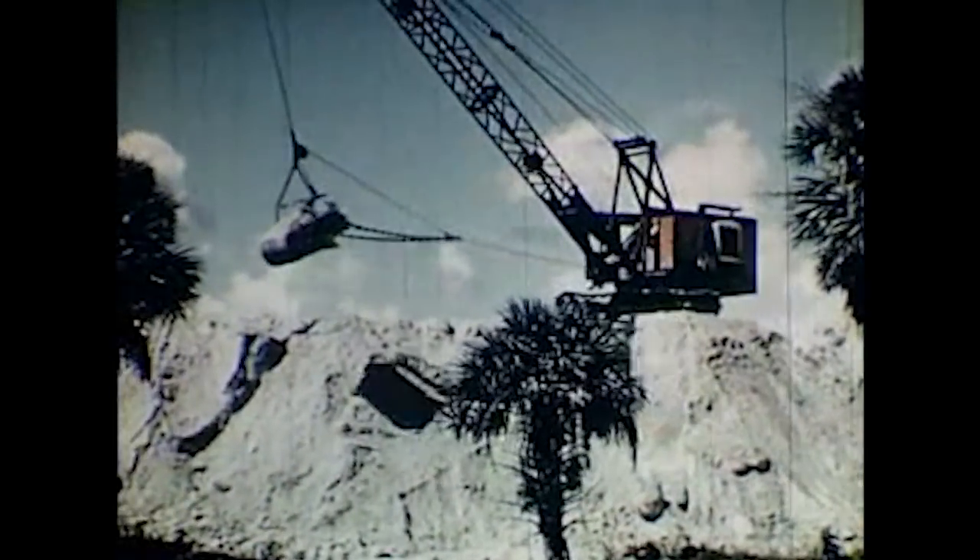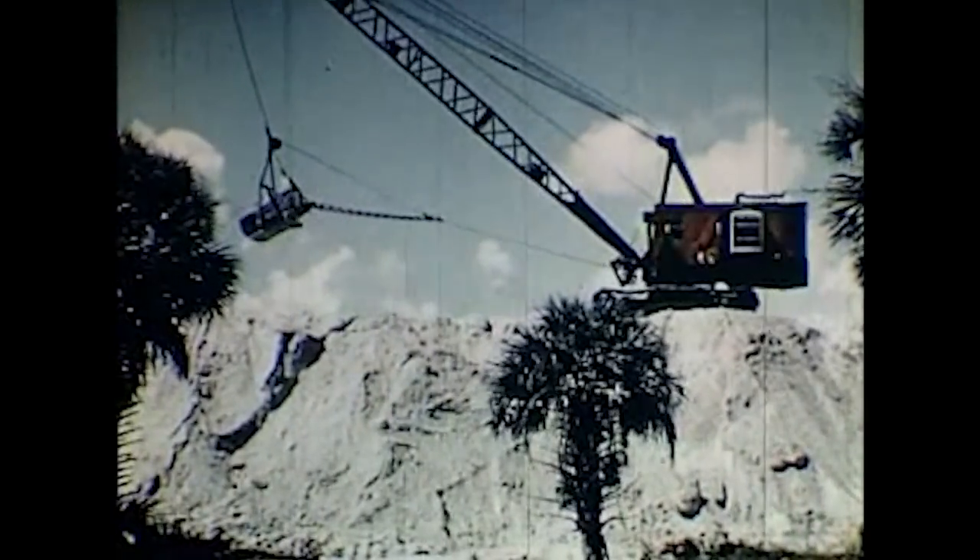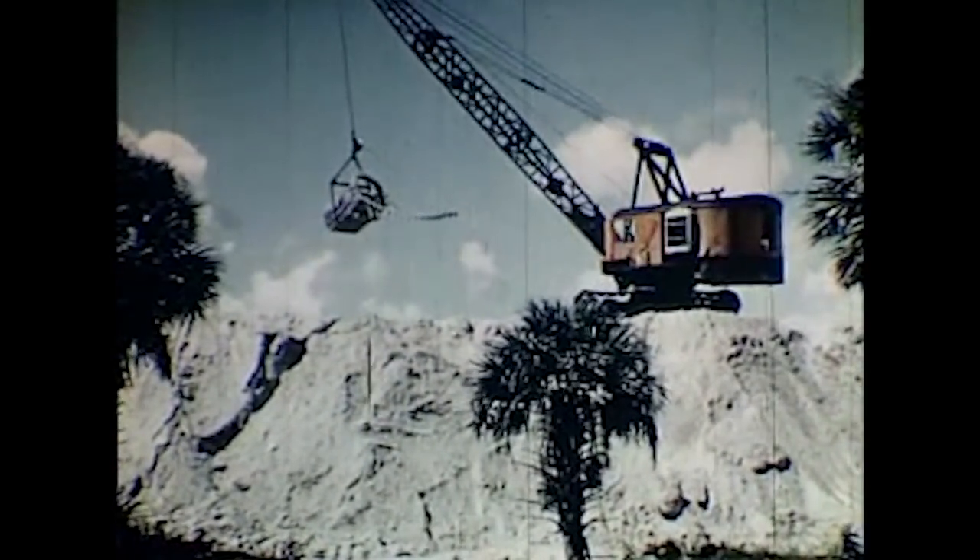No time was lost. The first job that was tackled was construction of levees between the Everglades and the coast.